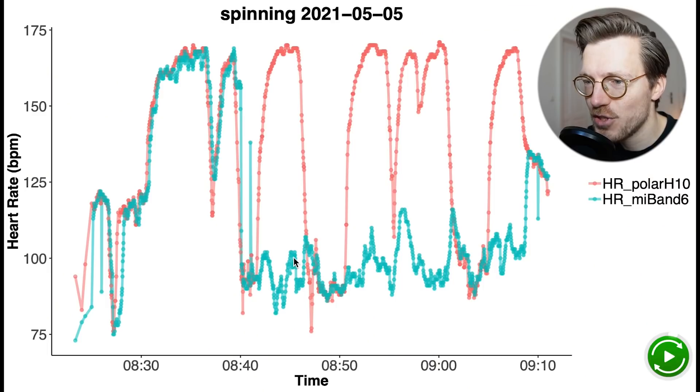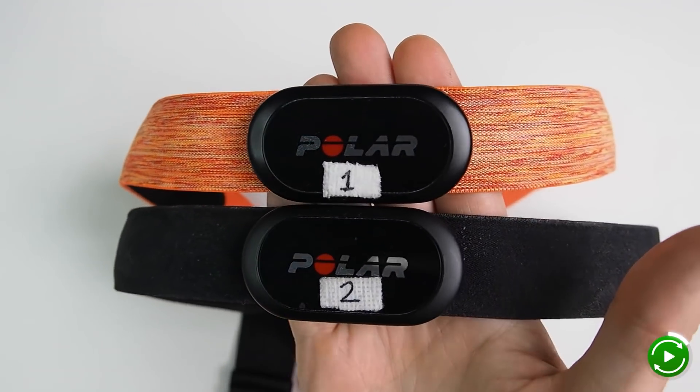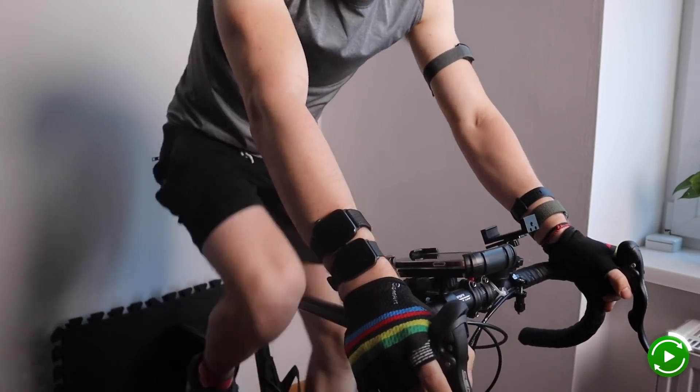Okay, enough background — let's get to the results. I'll start by summarizing the results I obtained in May of last year, and I'll do that in under 60 seconds. I'll compare the heart rate measurements of the Mi Band 6 against the Polar H10 ECG chest strap, which can generally record my heart rate very accurately.